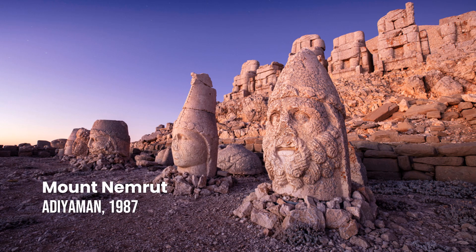Mount Nemrut. Mount Nemrut is the location where King Antiochus I of Commagene constructed his own temple tomb, surrounded by colossal statues and stele, in one of the most ambitious architectural undertakings of the Hellenistic period.